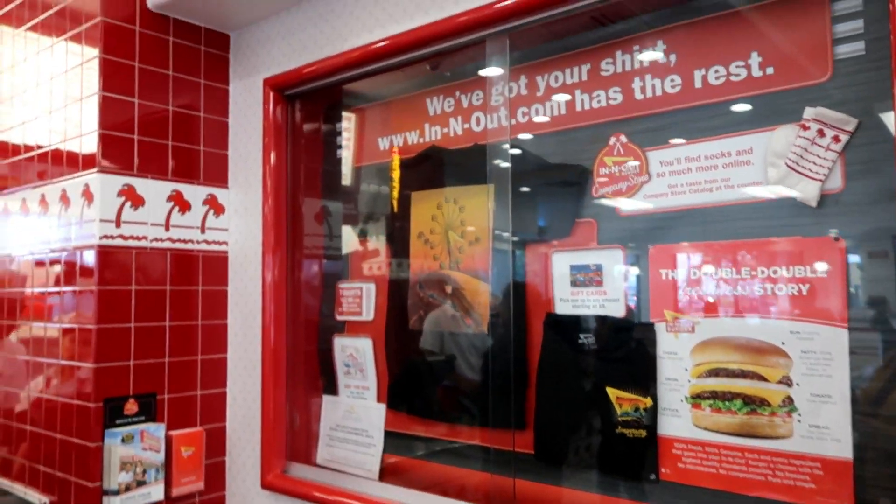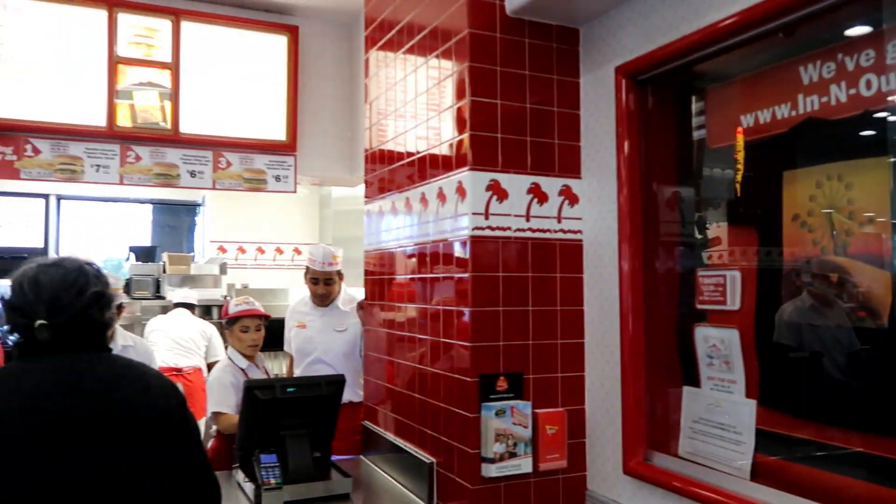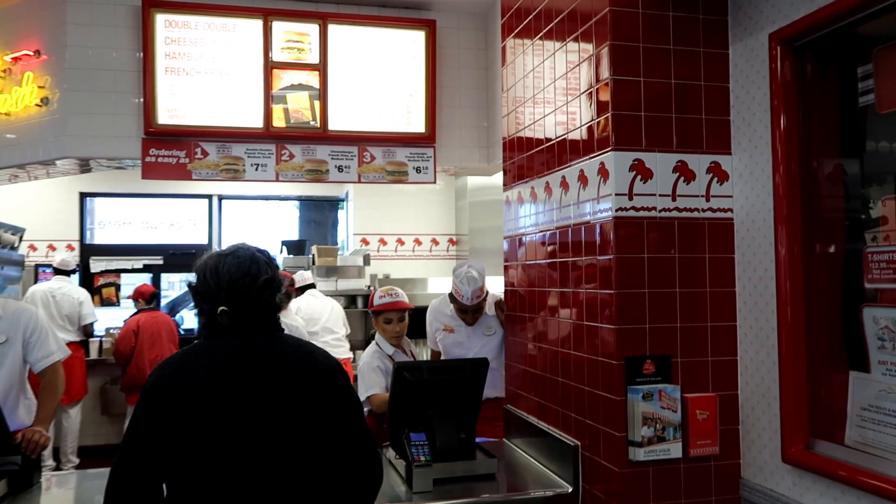Our main man at the drive-through isn't here right now, which I'm kind of sad about — I was hoping to work with him again. Stefan was a cool dude. We're gonna get in there and order and show you guys the food, and that'll be today's video. Let's go!